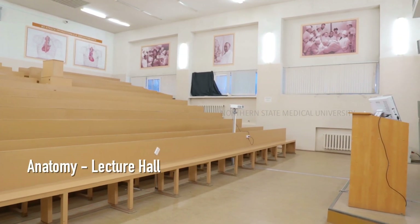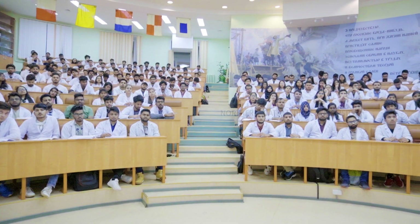This is our anatomy department lecture hall, where anatomy lectures are mostly delivered. A few lectures are also held at the university itself. Lectures last for around one and a half to two hours, and the timing varies — sometimes in the morning, afternoon, or evening.